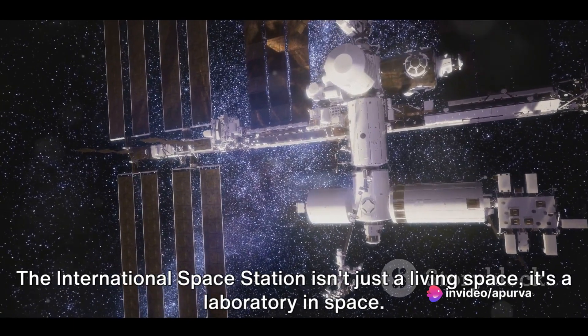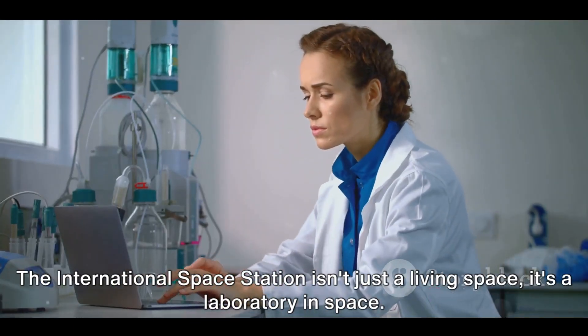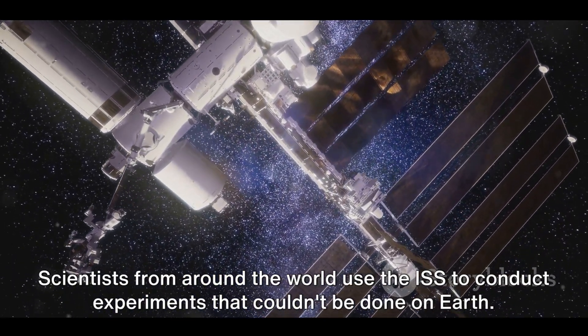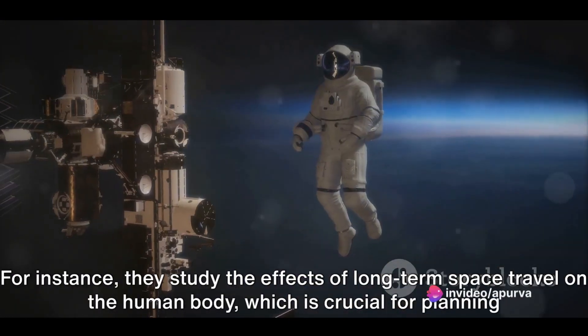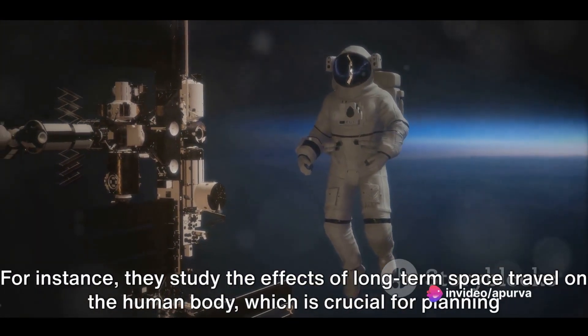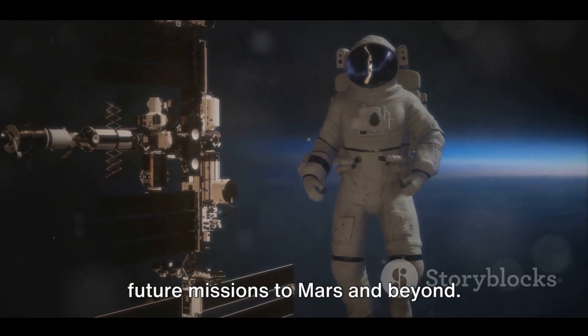The International Space Station isn't just a living space — it's a laboratory in space. Scientists from around the world use the ISS to conduct experiments that couldn't be done on Earth. For instance, they study the effects of long-term space travel on the human body, which is crucial for planning future missions to Mars and beyond.